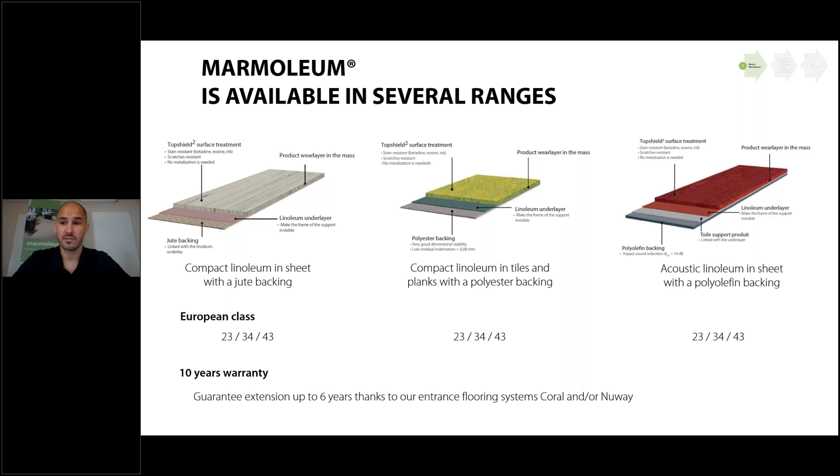The product is very durable — the product warranty is 10 years, but you can extend this warranty by up to 6 years thanks to our entrance matting system Coral and/or Nuway.